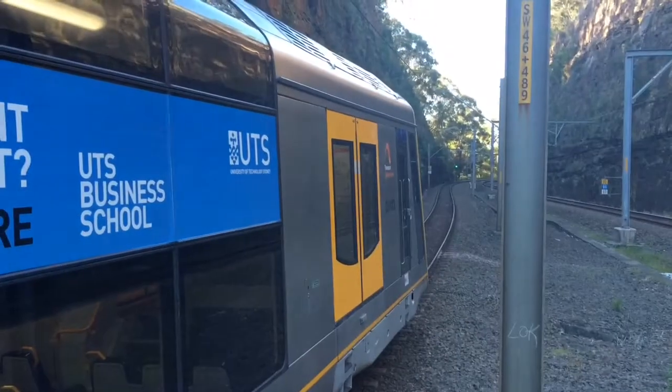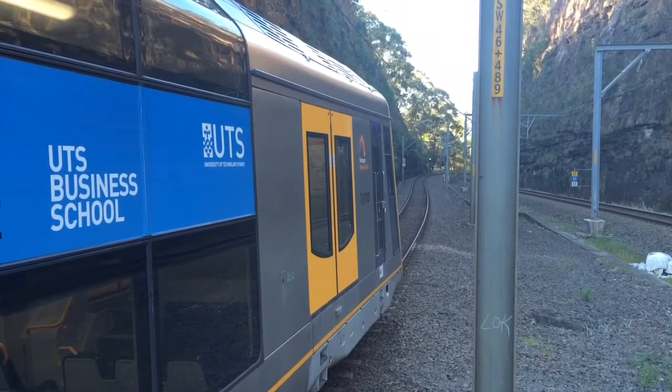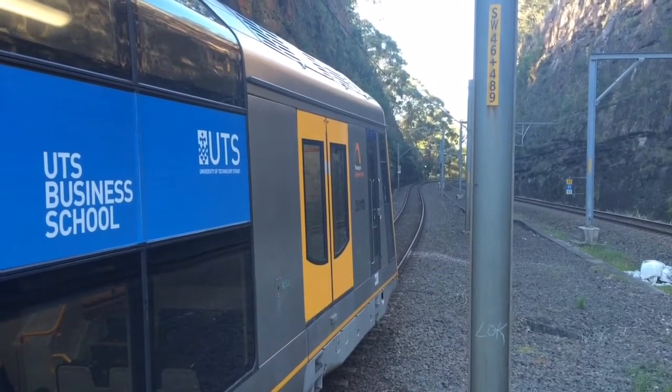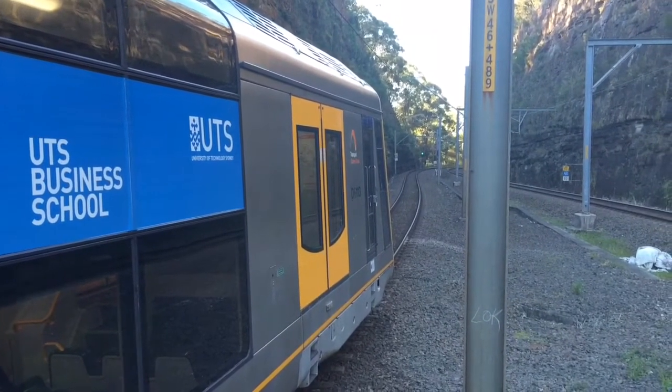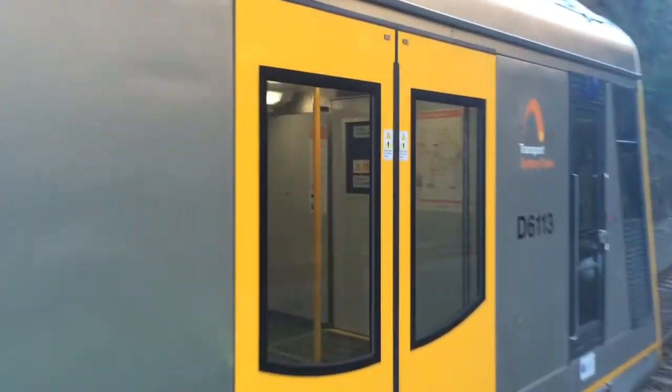And we have a Bondi Junction service now departing platform two, stopping at Waterfall, Heathcote, Engadine, Loftus, Sutherland, Mortdale, Penshurst, Hurstville, Allawah, Riverwood, Narwee, Lakemba, Wiley Park and stations to Bondi Junction. Normally this train would be departing from platform one but it's departing from platform two today.